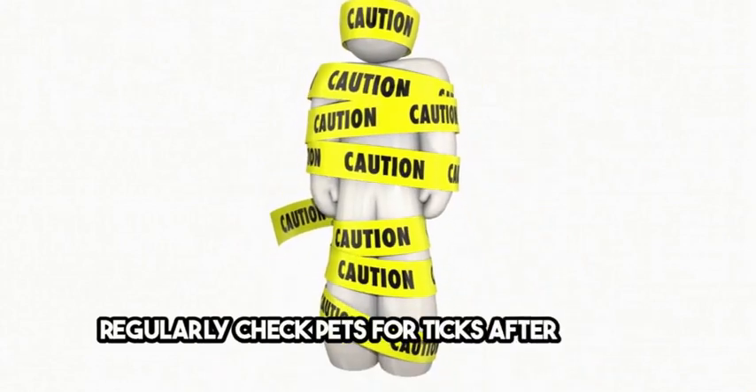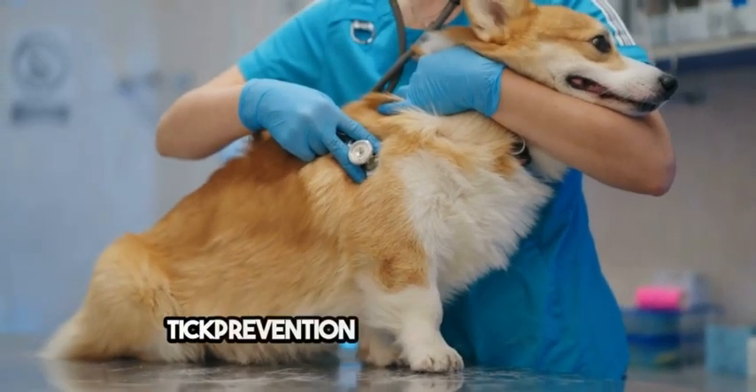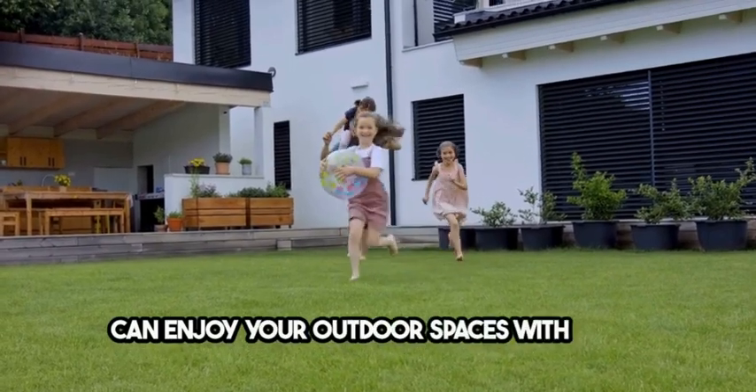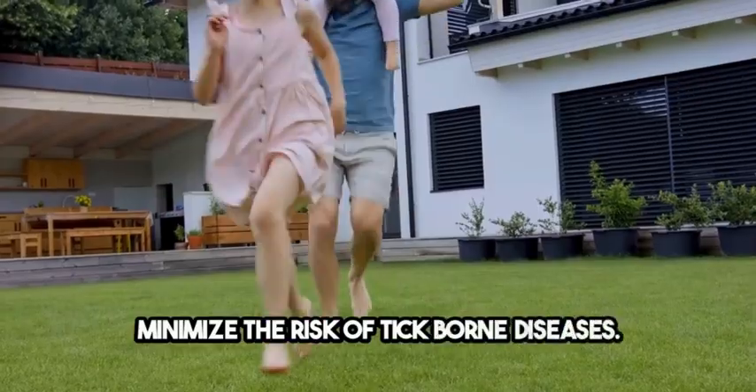Products containing permethrin can be effective on clothing and gear, but use them cautiously around plants and animals. Regularly check pets for ticks after they've been outside and consider using veterinarian-recommended tick prevention products for pets. By implementing these tick control measures, you can enjoy your outdoor spaces with peace of mind, knowing you've taken steps to minimize the risk of tick-borne diseases.